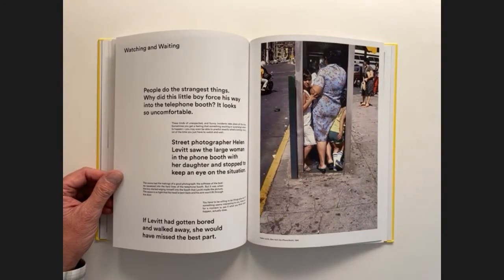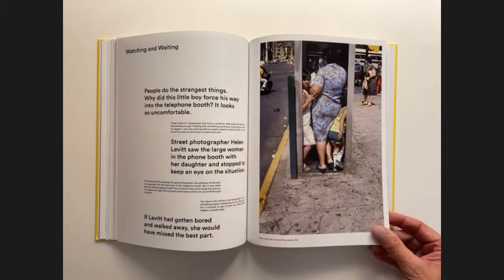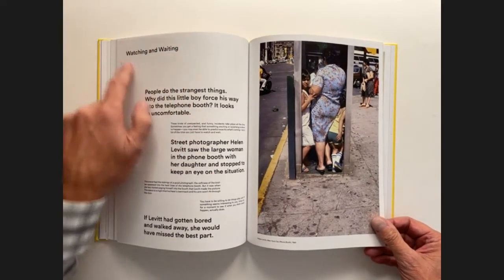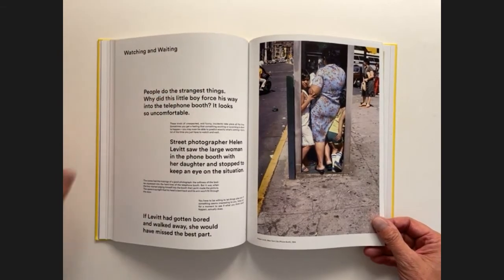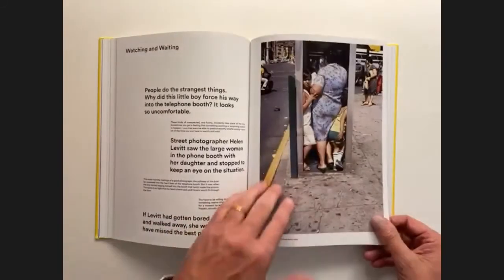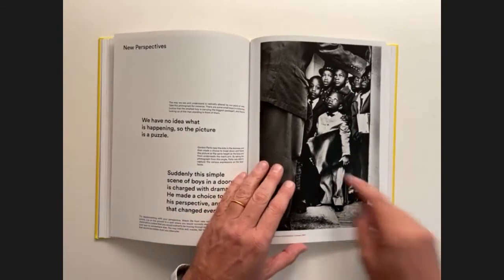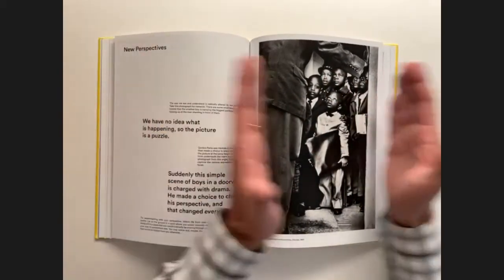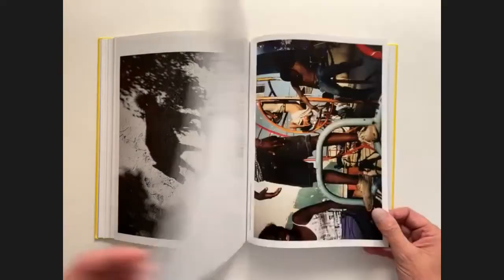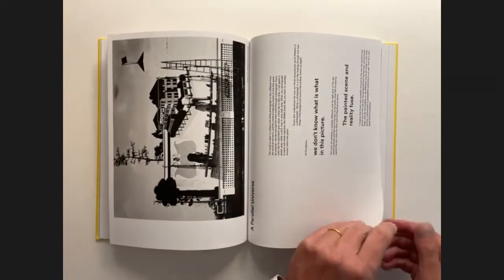The other interesting thing is how the photographs are sequenced. Meyerowitz has an agenda in terms of the order of lessons he wants to impart, but the photographs themselves are also sequenced — so we get this crowd of people in a phone booth, and then we turn the page and get a crowd of children in a similarly compressed space. The book is going in and out of these subtle narratives that are built into the photographs themselves, as well as the lessons Meyerowitz is imparting.